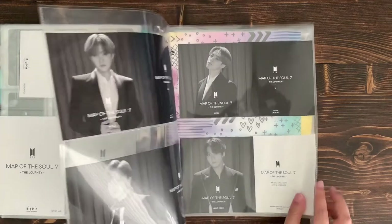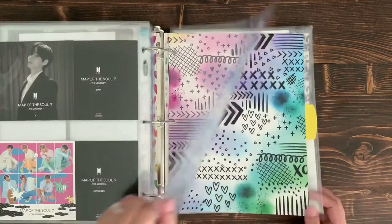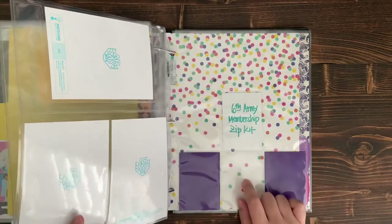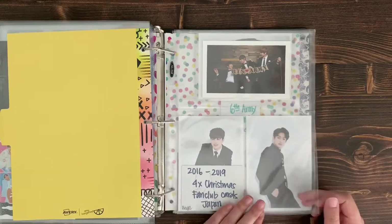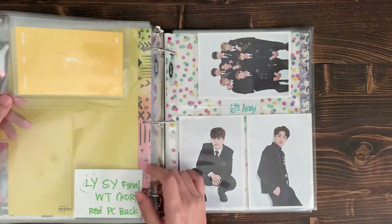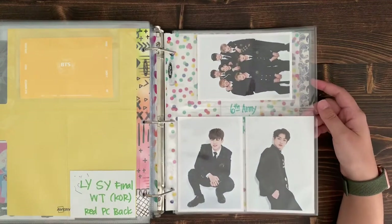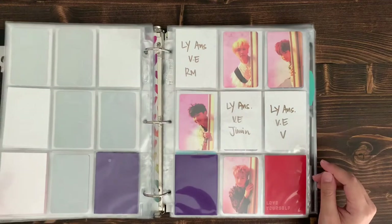Those larger items I put front and back in the sleeve since they don't fit in other pocket sizes and I don't want to waste space. The last section of this binder is Army Club membership. I became an Army around March-April, so I have the 6th Army membership coming — after all the delays it's on its way. If I see previous memberships like the 2nd membership come up at auction, I'll pick them up. I also have some Japanese cards and postcards coming from auction. A lot of my collecting is: if I see something cute or I like the picture, I'll pick it up.